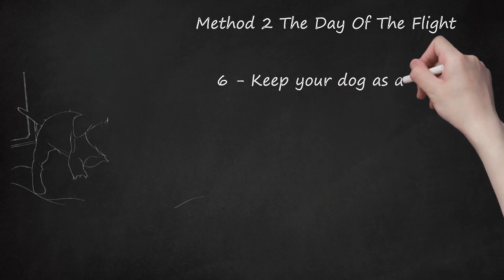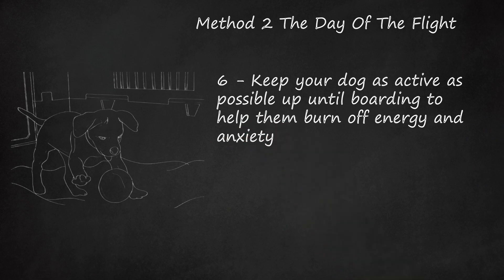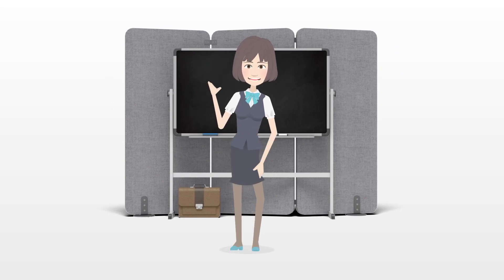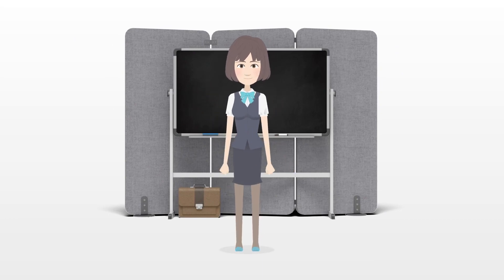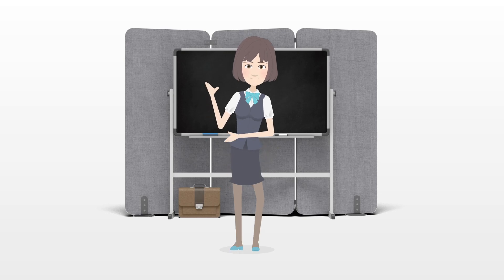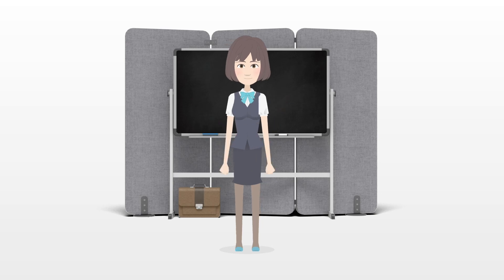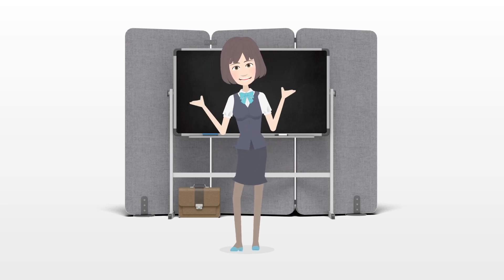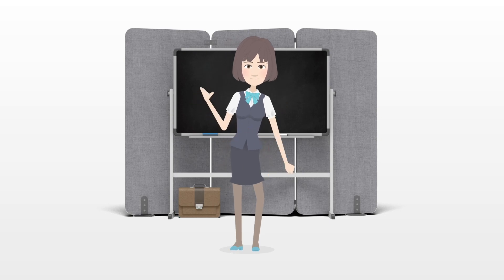Step 6: Keep your dog as active as possible up until boarding to help them burn off energy and anxiety. Tips: Take a recent picture of your dog along with you in case of emergency should the carrier be misplaced or missing; you can then use it to help identify and find your pet. Avoid connecting flights if at all possible so the risk of your dog being left behind is minimized. If you do have a connecting flight, alert all flight attendants to your situation so you can have an expedited exit.